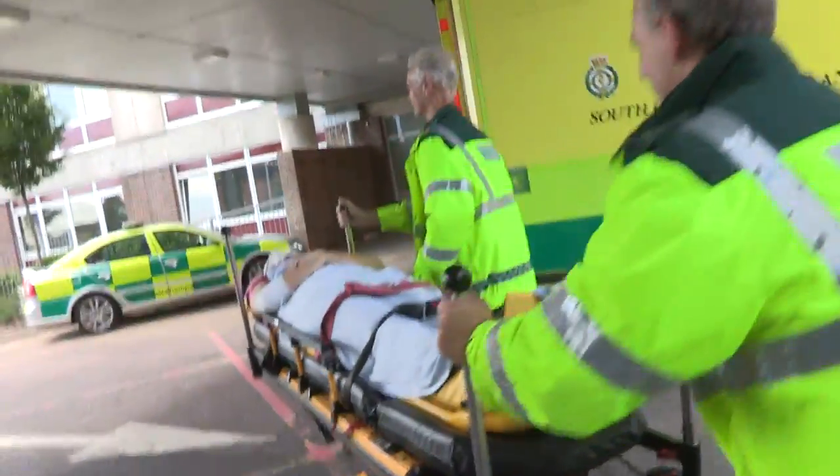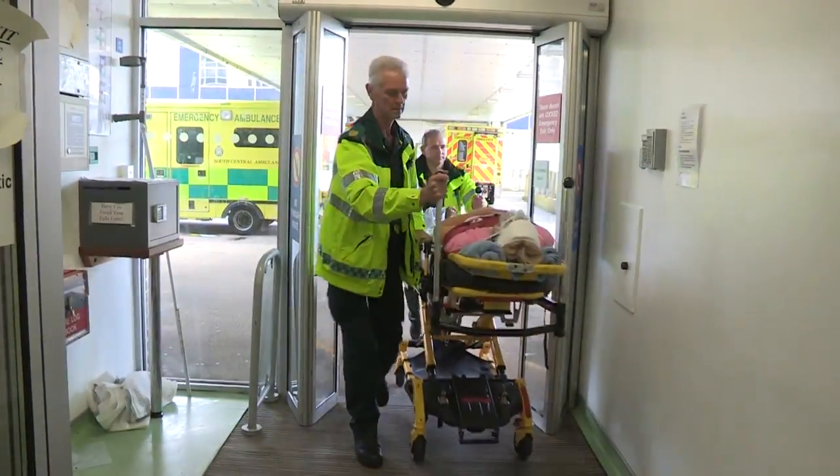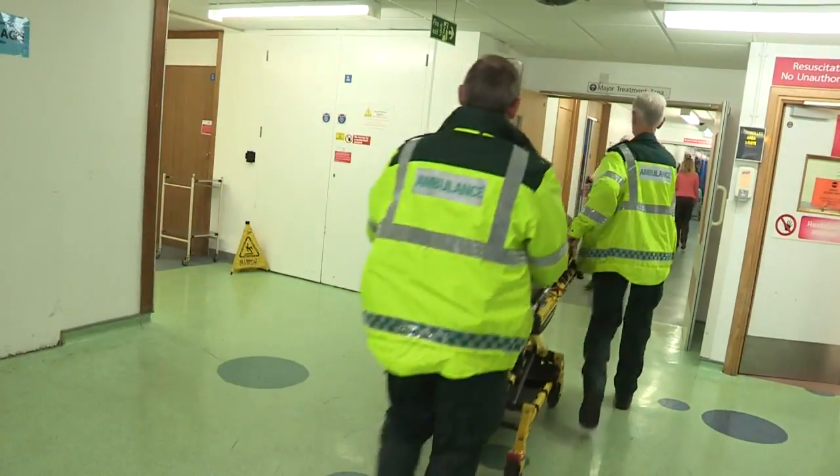Currently, 90% on the organ donor register are waiting for a kidney, but only 2,500 kidney transplants are carried out each year, leading to hundreds of unnecessary deaths.